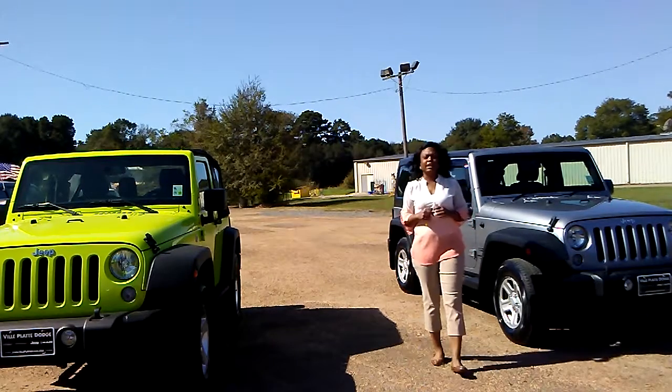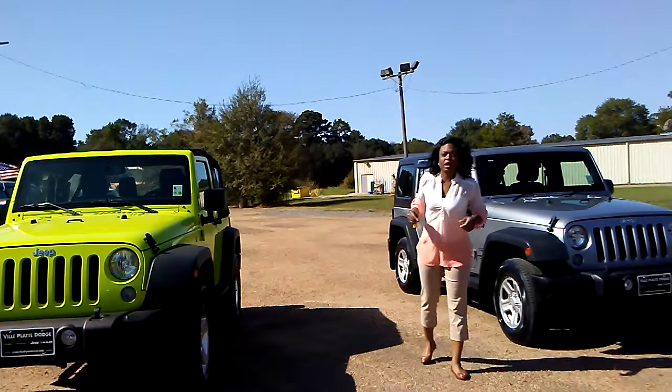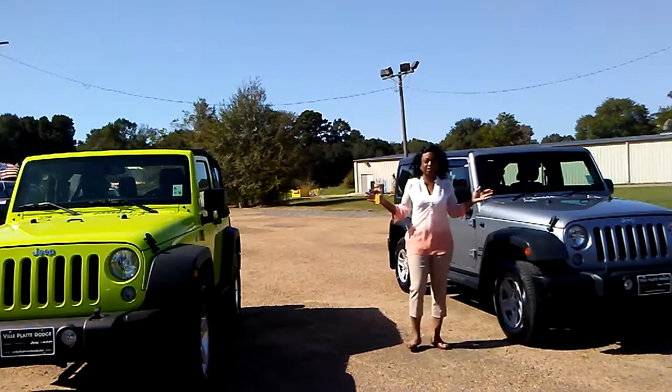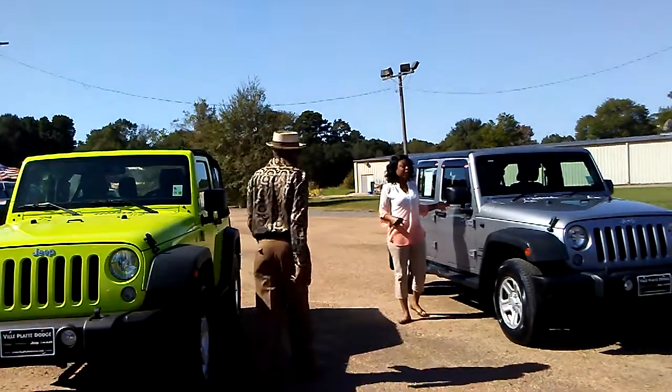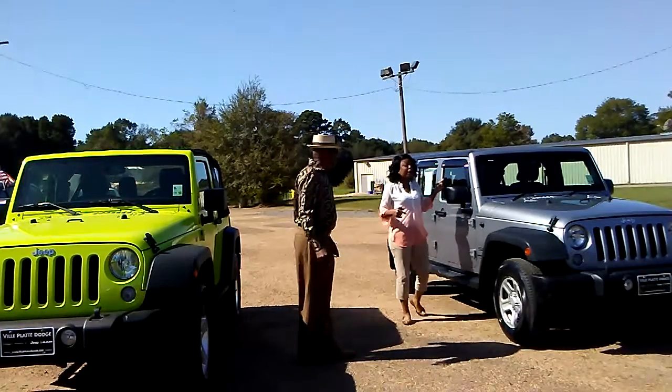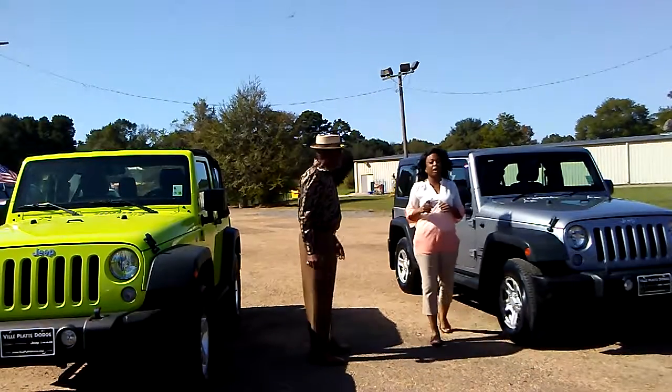Good morning from Ville Platte Dodge. Crystal V Dream here, trying to show you these lovely Jeeps. Right here I have a 2014 Jeep Wrangler Unlimited Hard Top, perfect for a mail carrier.